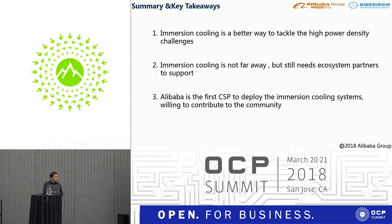Q&A on maintenance: If a component like a DIMM needs replacing, the procedure is straightforward — just lift the cover, pull the server out, swap the part, and put it back. It's front-access maintenance, not rear maintenance. No need to drain all liquid to replace a component.